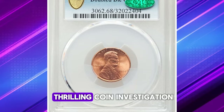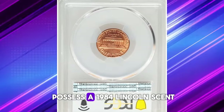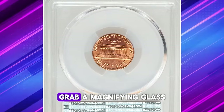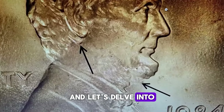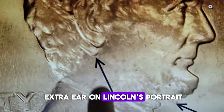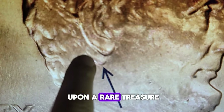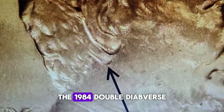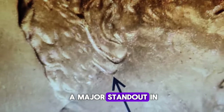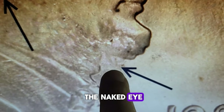Let's embark on a thrilling coin investigation. If you happen to possess a 1984 Lincoln cent, grab a magnifying glass or digital scope and let's delve into its details together. Have you noticed an extra ear on Lincoln's portrait? If so, congratulations — you may have stumbled upon a rare treasure: the 1984 double die obverse. This variety is considered a major standout in the Lincoln cent series, distinguished by doubling that is easily visible to the naked eye.